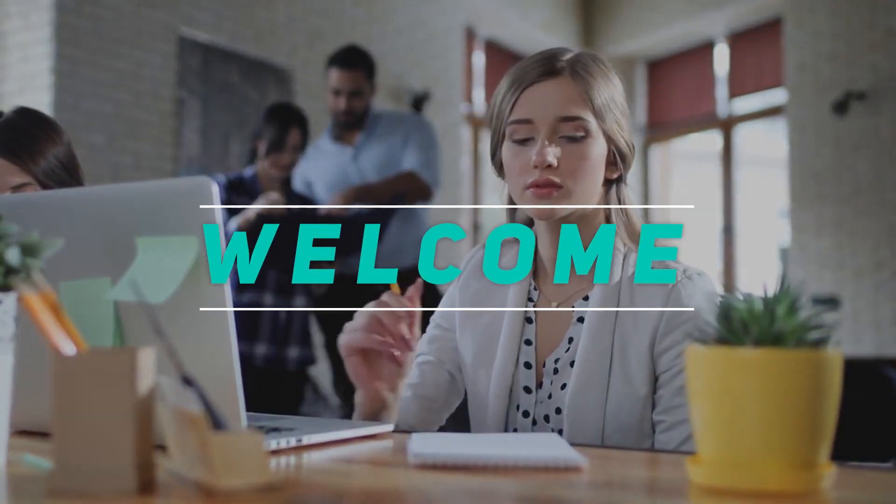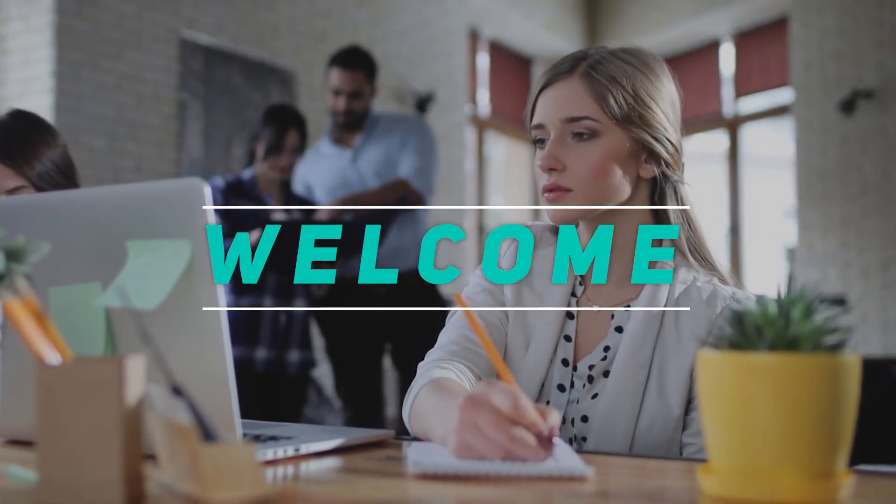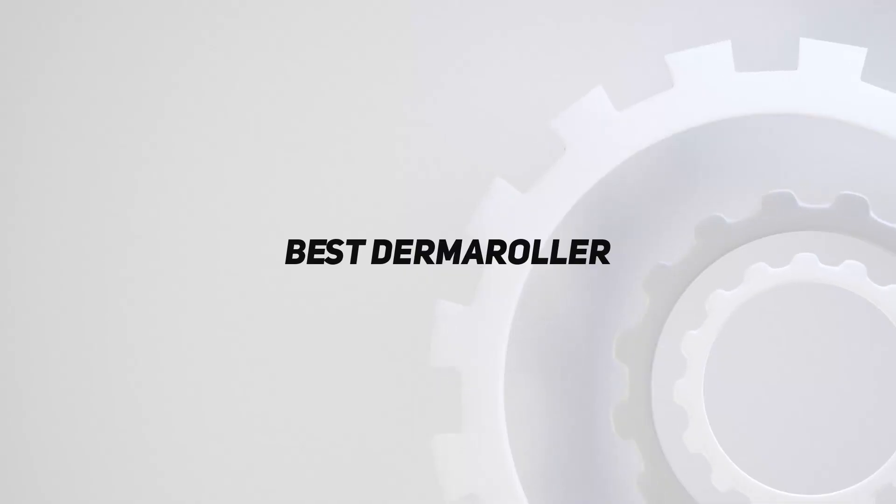Hey, welcome back to my channel. In this video, I'm going to talk about the top 5 best dermarollers.